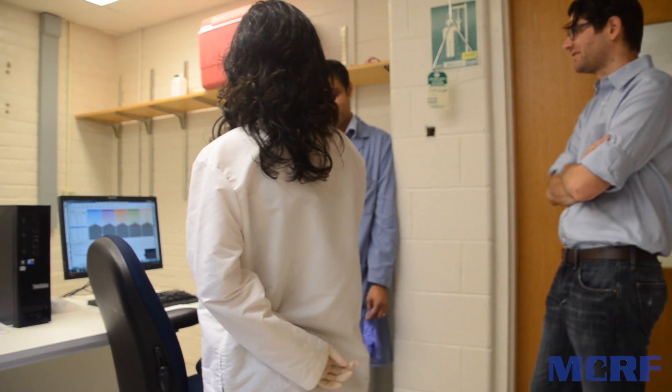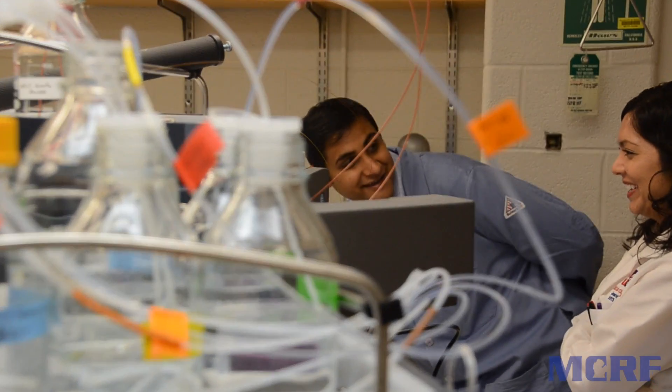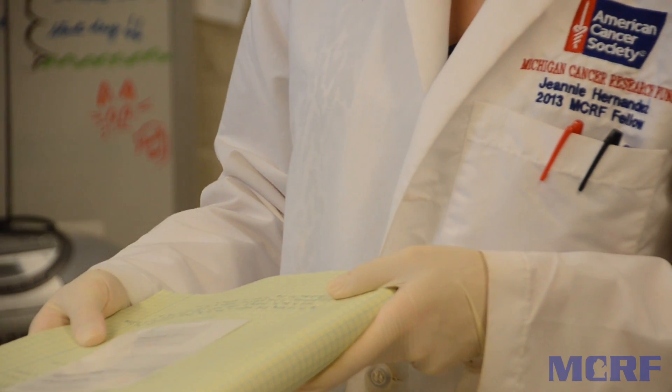Cancer is not only a growing public health concern, it is a personal issue for millions of people worldwide. I truly believe that basic science and the laboratory today promotes life-saving discoveries in the near future. The support of the American Cancer Society Michigan Cancer Research Fund has helped accelerate the pace of my research and I am eternally grateful for your support.